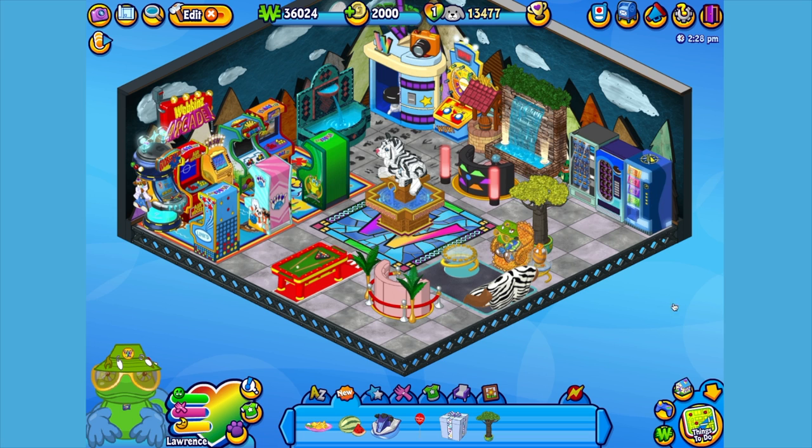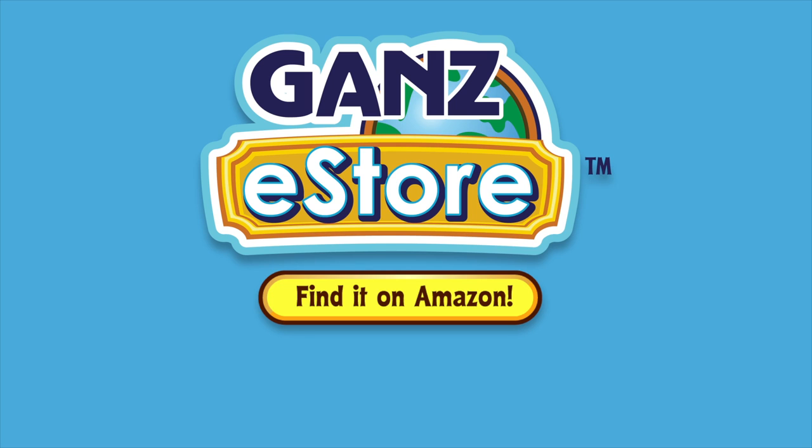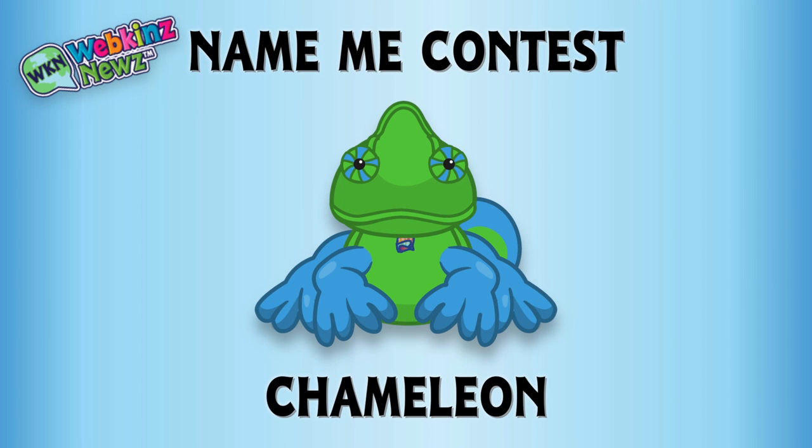And that is the Webkinz Chameleon — I hope you enjoyed meeting Lawrence. If you want your own Chameleon, you can check your local retailer using the store locator in this video's description. Or, if you prefer shopping online, you can order the plush pet directly from our Amazon store or from the Ganz eStore. Visit GanzEStore.com for plush pets, special items, eStore points, and more. We're also running a Name Me contest for the Chameleon over on WebkinzNews.com — just leave your suggestion of what you would name this pet, and you might win one of four virtual Webkinz Chameleons, or even the grand prize of a plush version of this pet!